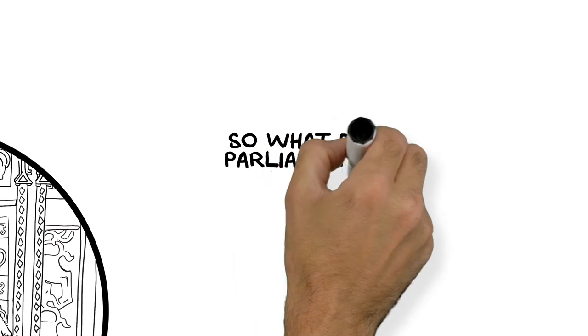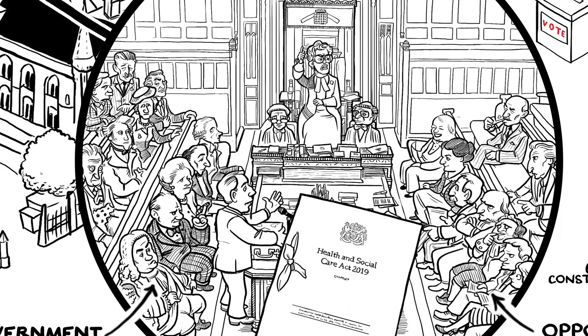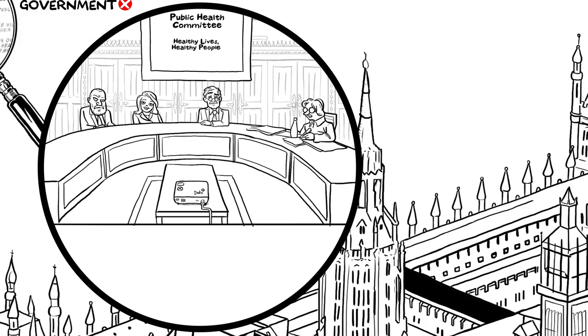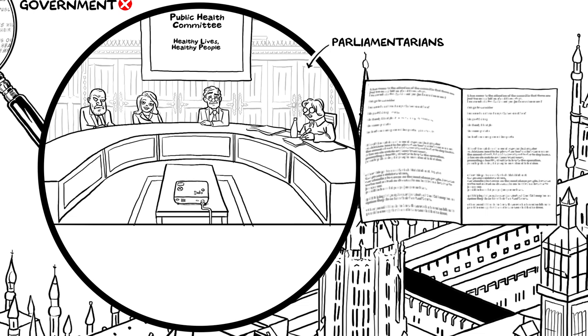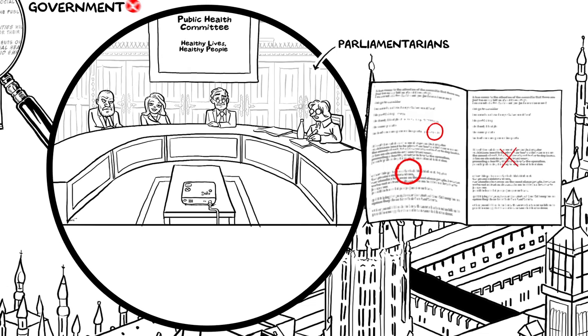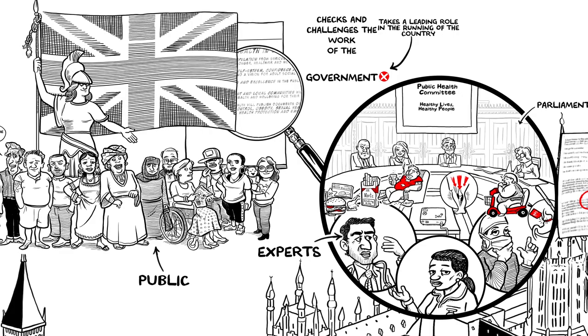So what does Parliament do all day? Inside the debating chambers, the big issues are discussed, new laws agreed, and the Prime Minister is questioned. While a host of committees, made up of small groups of parliamentarians, scrutinise the work of government departments, check the details of new laws, and ask experts and the public — that's you — for ideas and evidence to shape their enquiries.